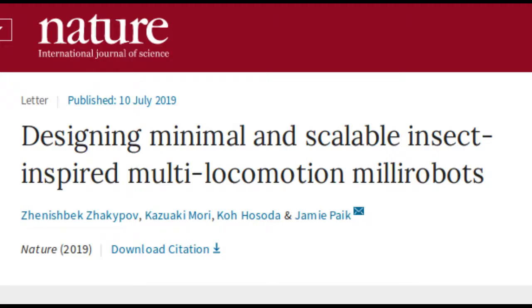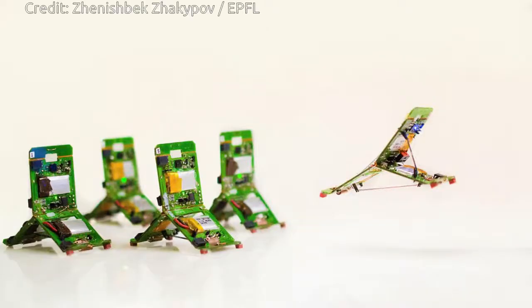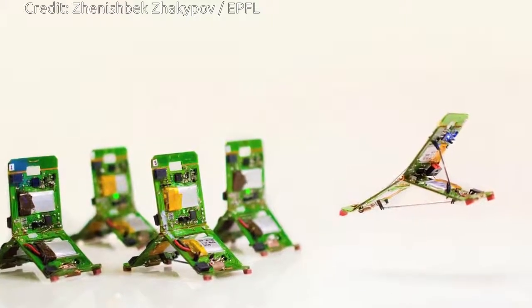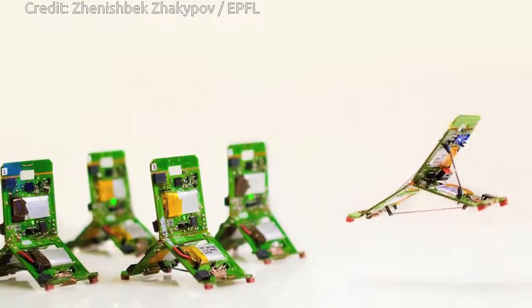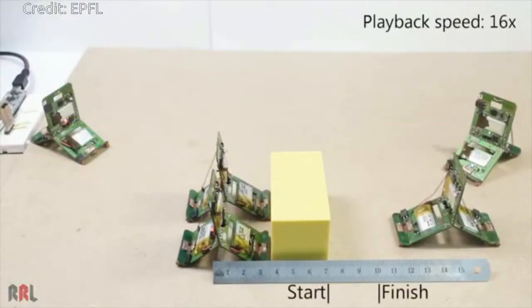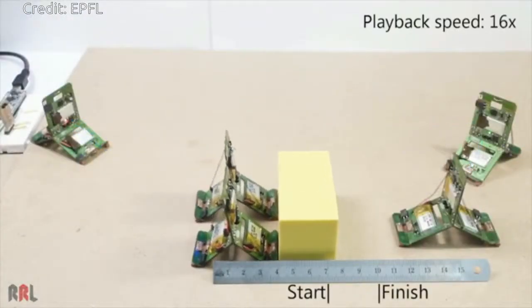The researchers have just published their work in Nature. Individually, ants have only so much strength and intelligence. However, as a colony, they can use complex strategies to complete sophisticated tasks and evade larger predators. At EPFL, robotics researchers have reproduced this phenomenon, developing tiny robots that display minimal physical intelligence on an individual level.